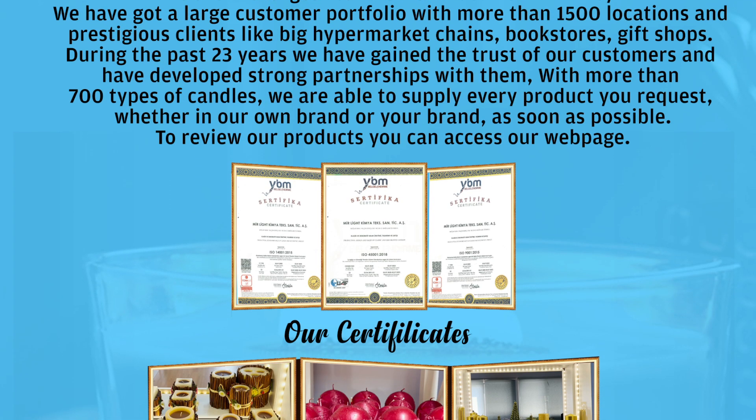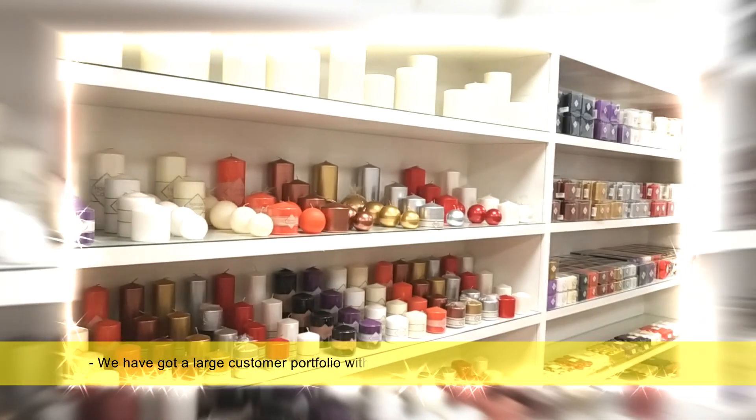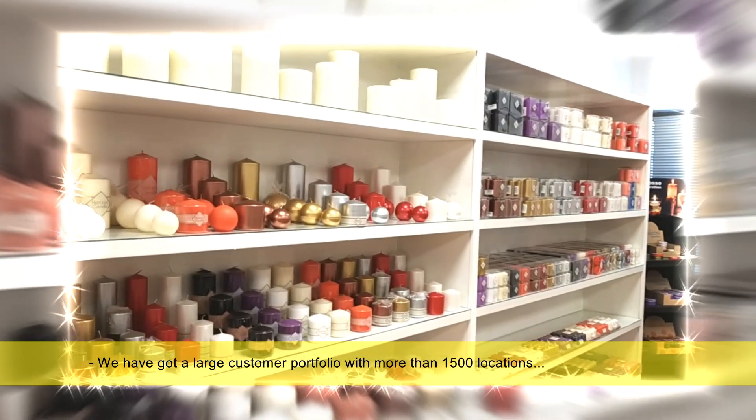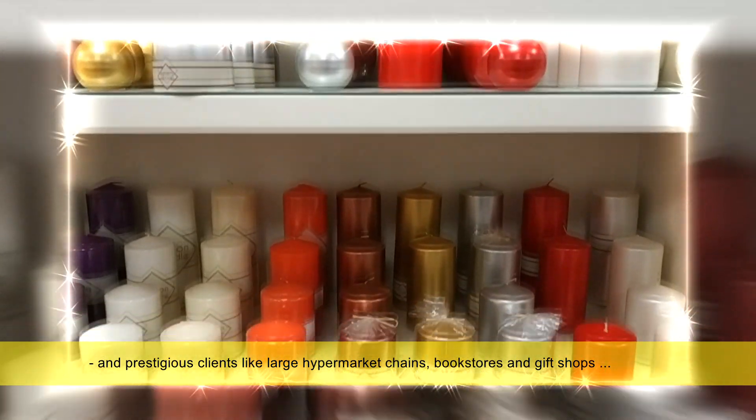We are the largest candle manufacturer in Turkey. We have a large customer portfolio with more than 1,500 locations and prestigious clients like large hypermarket chains, bookstores, and gift shops.